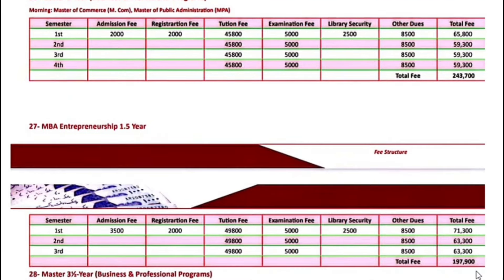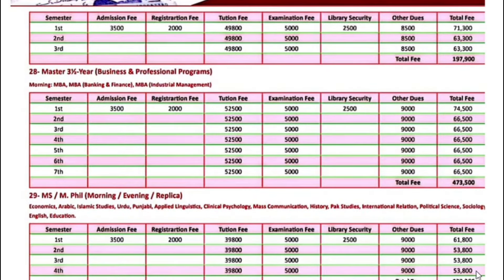Fee for Master's 3.5-year business programs, including MBA, MBA Banking and Finance, and MBA Industrial Management — the first semester fee is $74,500. Next semester onwards, $66,500.